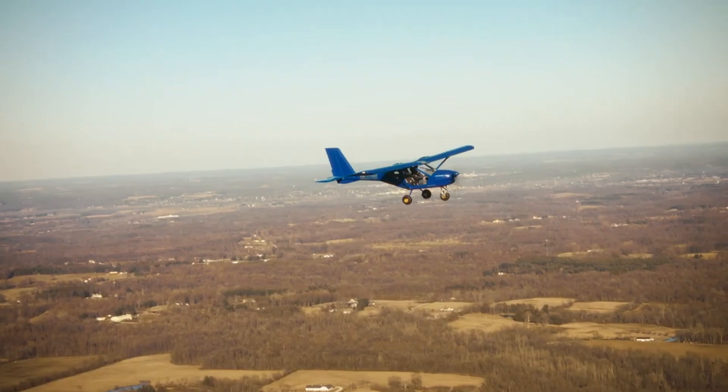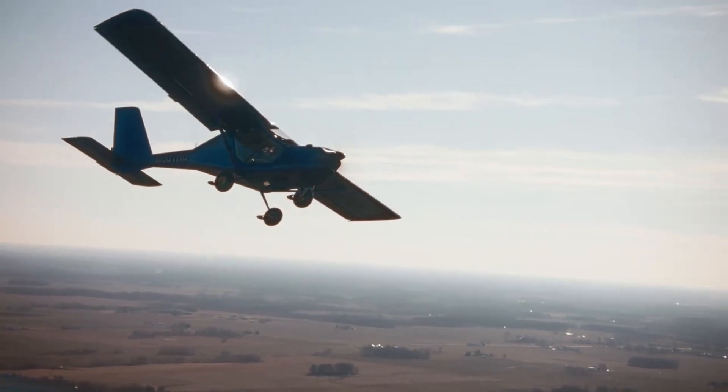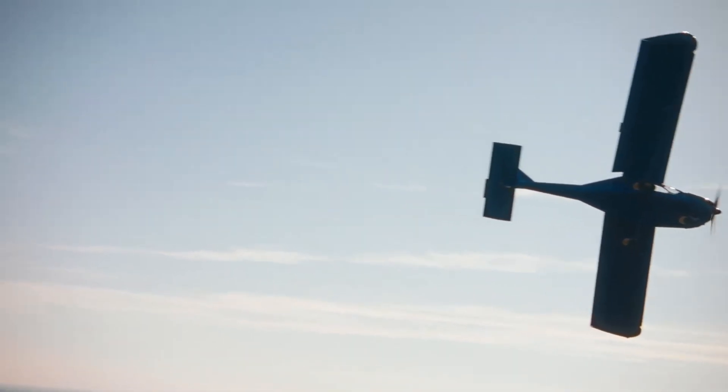More than just an aircraft, the Aeroprak A22 transforms flying into a panoramic escape, proving that freedom in the sky can be both thrilling and beautifully serene.